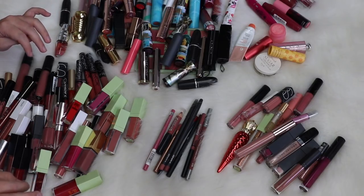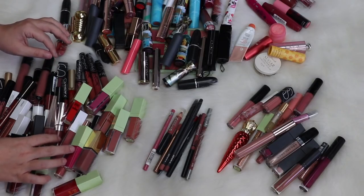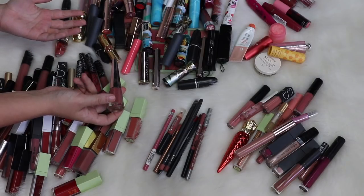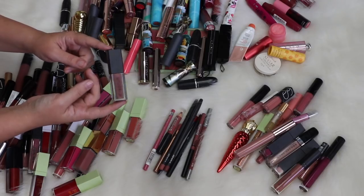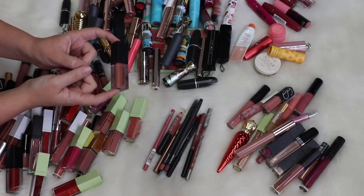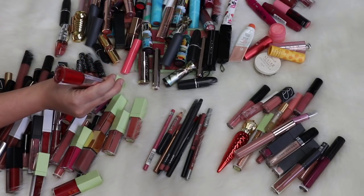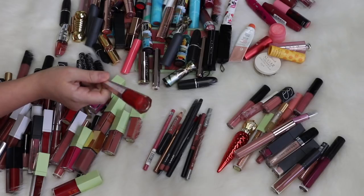I'm going to first start by picking some of my favorites and most recent purchases. Something I've recently picked up is one of the new Fenty Beauty Stunna Lip Paint in the shade Uncuffed — definitely going to keep this. I'm also going to keep my Smashbox Always On liquid lipstick in the shade Stepping Out because this was actually a repurchase — I went through a full one and had to get a second. I'm also going to keep the Stunna Lip Paint in Uncensored, their original red shade, because it's a really good universal red.